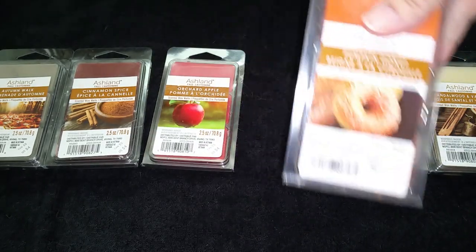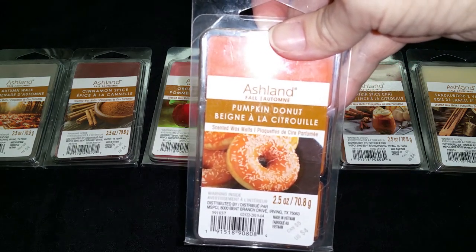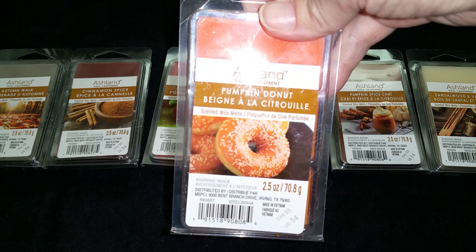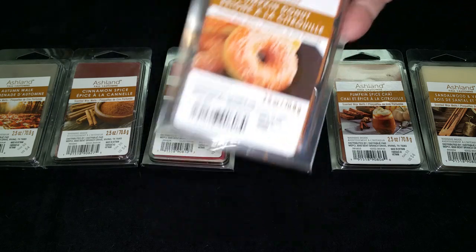Pumpkin Donut. This is a typical, generic pumpkin pie scent. It's nice. It's probably the same as last year's classic pumpkin spice scent. The throw is strong, 3.5 out of 5.